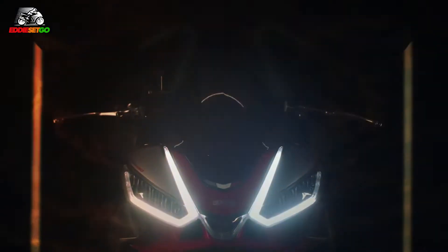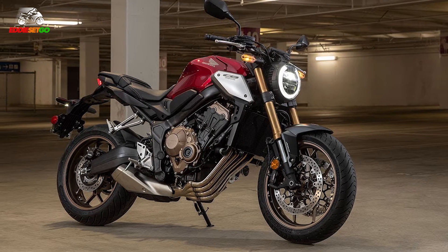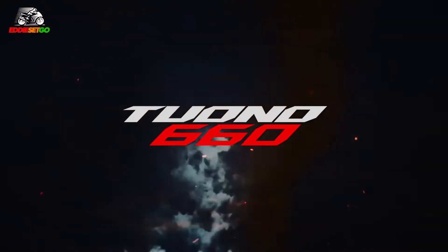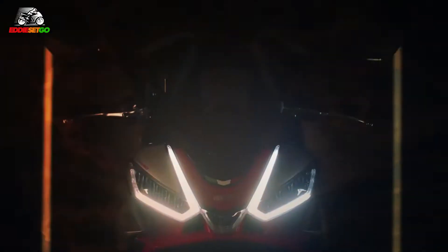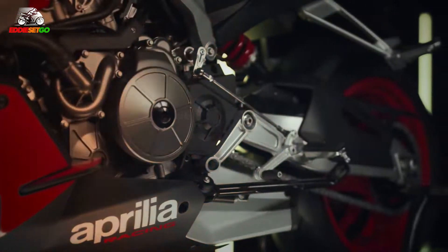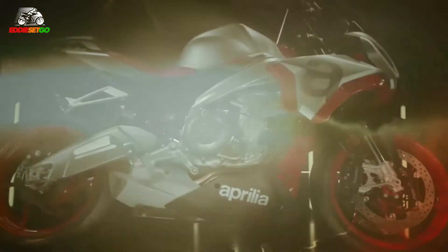Just going over some of the stats: the bike is going to be producing 94 brake horsepower. We're talking Honda CB650R territory, similar kind of performance — Triumph Trident levels of engine performance. It's going to weigh 183 kilograms fully fueled, so extremely lightweight and agile, as with the RS660. It's a 659cc parallel twin cylinder motor, and it borrows some of the front section of that engine from the RSV4 1100 superbike. So it's got all of this amazing DNA from these high-performance Aprilias brought into this very lightweight, small bike.